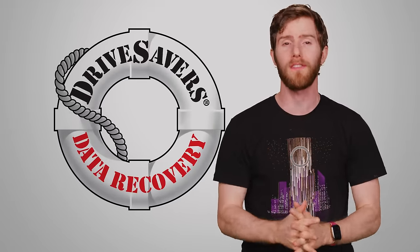But how do you even get started with that? Well, today we're going to tell you how, and we'd also like to thank our friends over at Drive Savers for sponsoring this video.